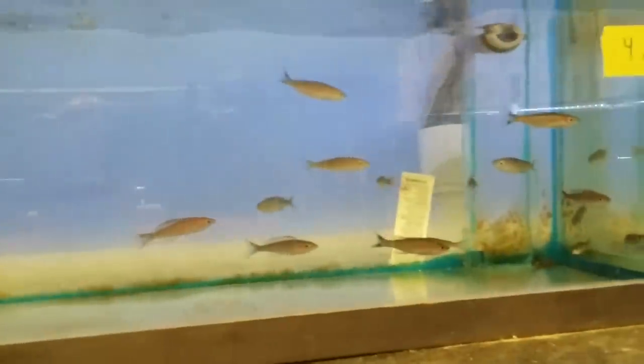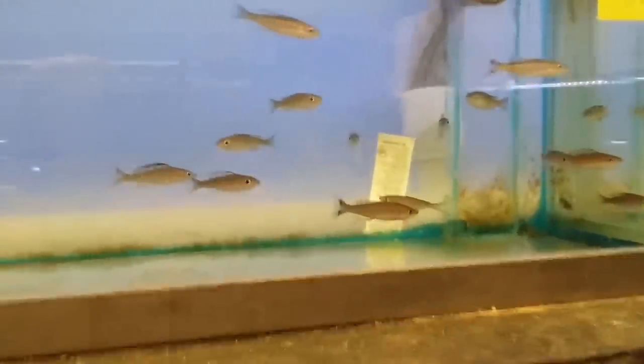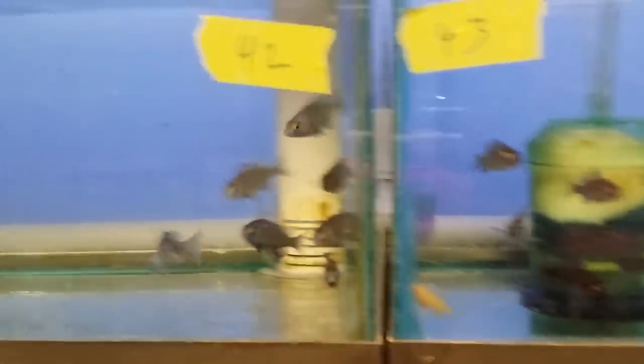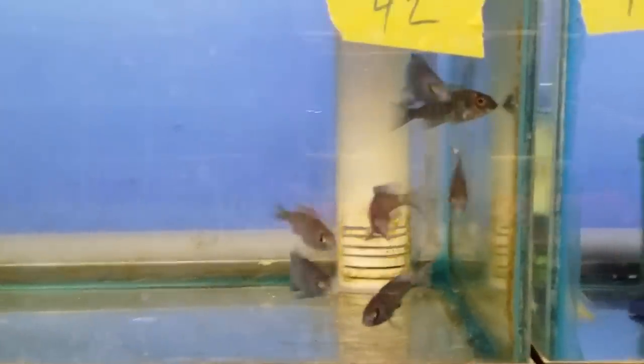Sorry, but these are all already spoken for. Placidochromis Katoomba. A little small Albino Eureka Red and Garra Red. These are all special-ordered fish. Placidochromis White Lips.